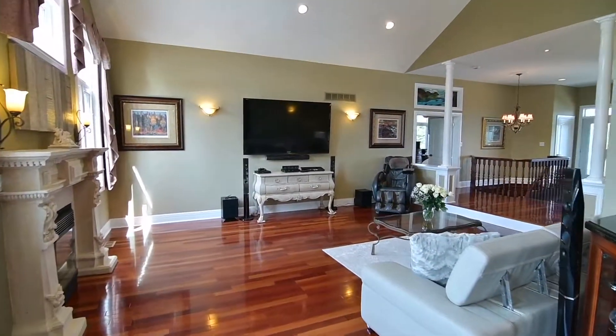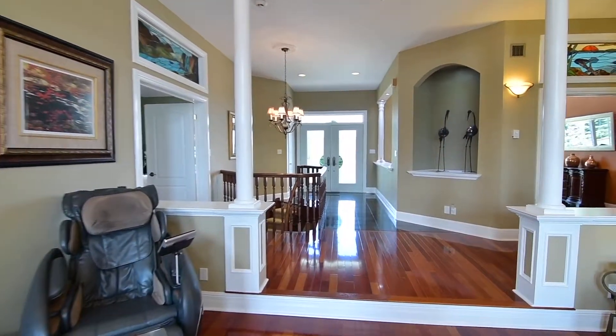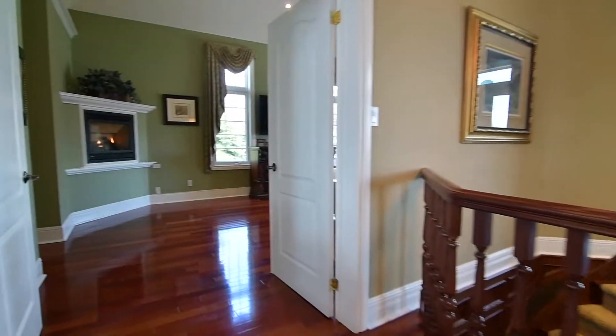Drop-down flooring differentiates the family room from the surrounding spaces, and throughout this home, most of the windows have transoms to capture as much natural light as possible, with custom window treatments finishing the rooms with classic stylish elegance.